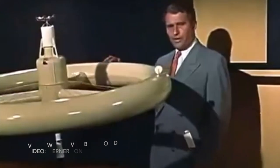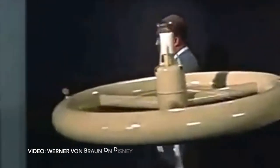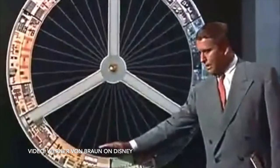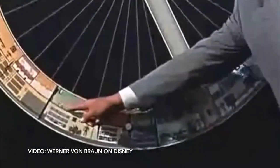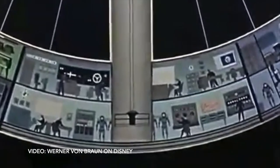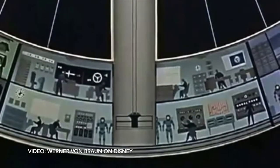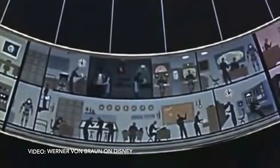In the mid-1950s, Werner von Braun and Walt Disney worked together to produce an educational series revolving around space exploration, with episodes like Man in Space and Man on the Moon. One episode from 1955 showed von Braun's concept model of a 200-foot-wide space station meant to house 50 men. Von Braun understood that using fictional forces to create gravity was going to position the astronauts on the station as walking on the exterior walls, not on what would be perceived from the outside as the floor.